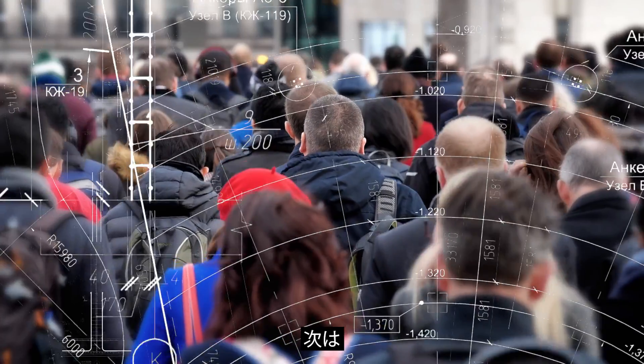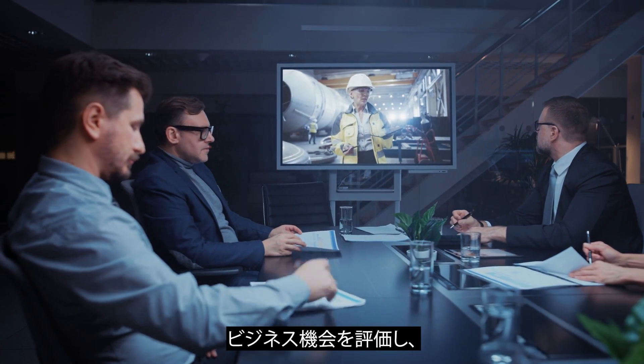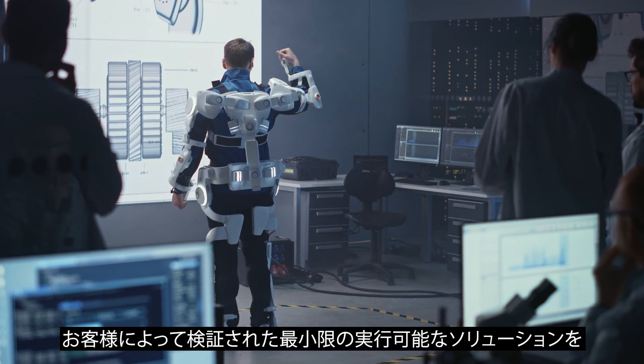The next phase, validation, is when customer insights determine the solution and we evaluate the business opportunity, taking it into a fundable venture.